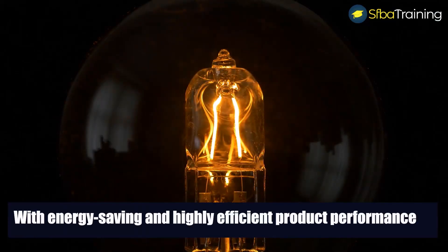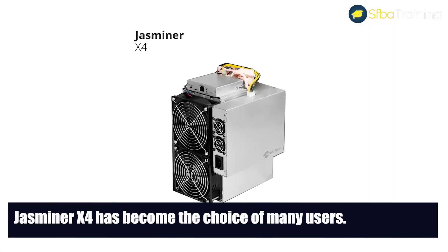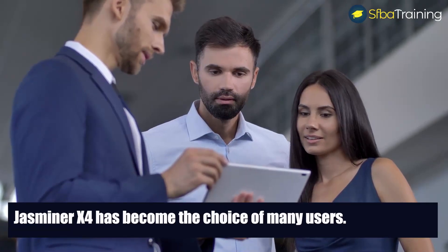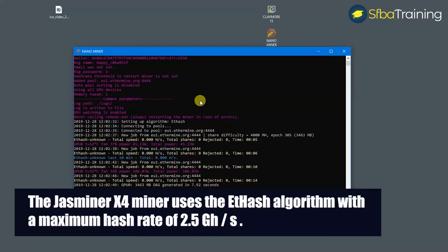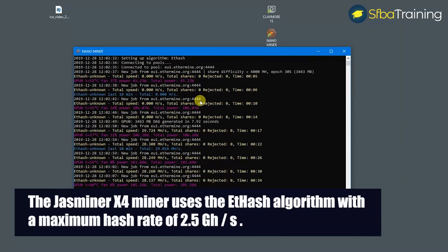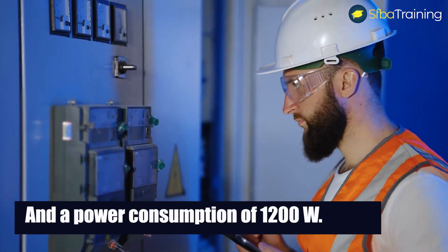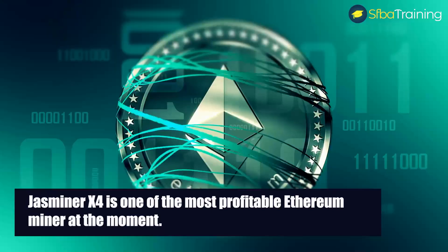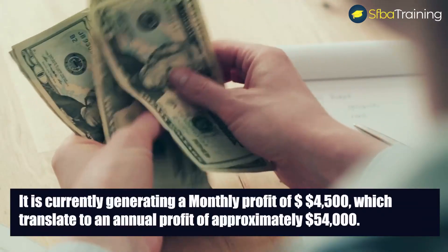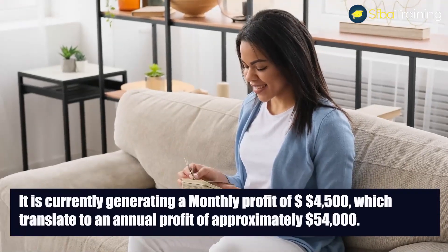With energy saving and highly efficient product performance, Jasminer X4 has become the choice of many users. The Jasminer X4 miner uses the Ethash algorithm with a maximum hash rate of 2.5 gigahashes per second and a power consumption of 1,200 watts. Jasminer X4 is one of the most profitable Ethereum miners at the moment, currently generating a monthly profit of $4,500, which translates to an annual profit of approximately $54,000.